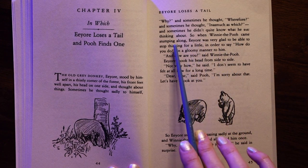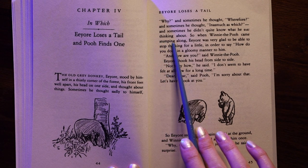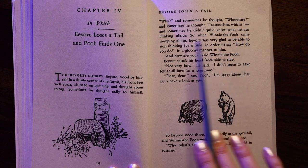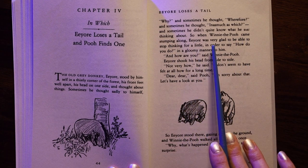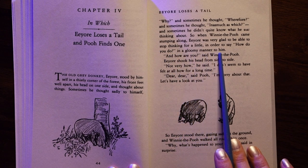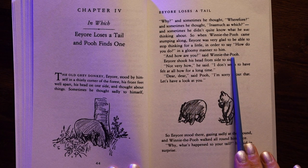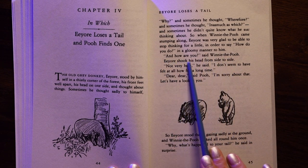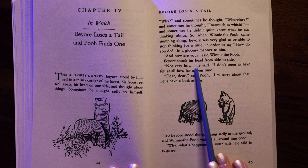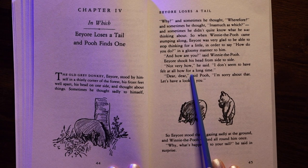So when Winnie the Pooh came stumping along, Eeyore was very glad to be able to stop thinking for a little, in order to say "How do you do?" in a gloomy manner to him. "And how are you?" said Winnie the Pooh. Eeyore shook his head from side to side. "Not very how," he said. "I don't seem to have felt at all how for a long time."